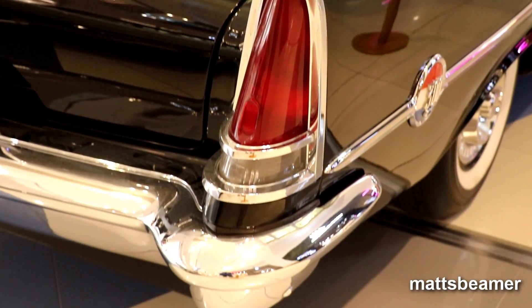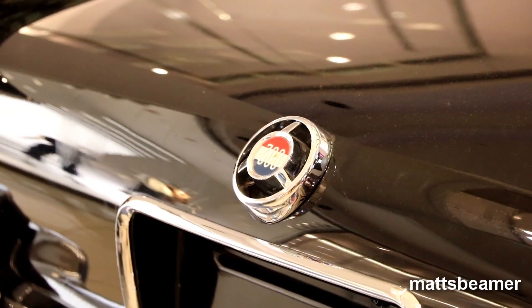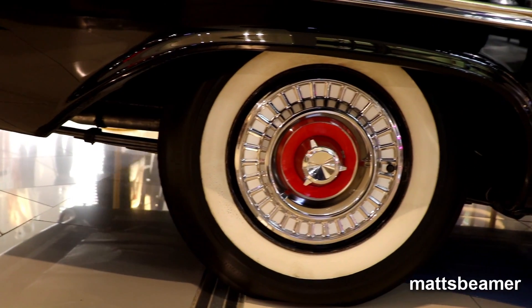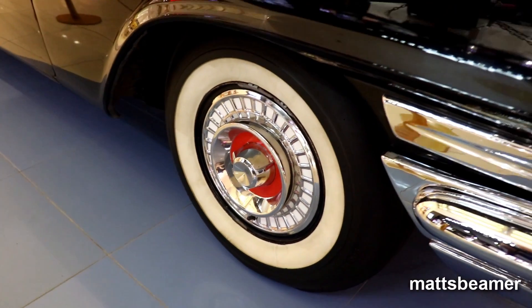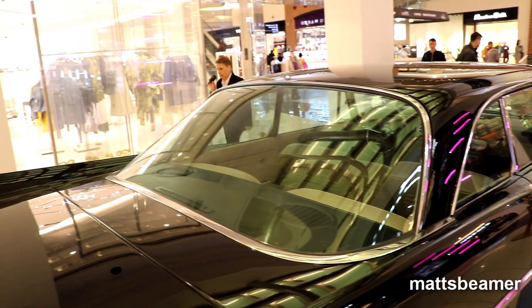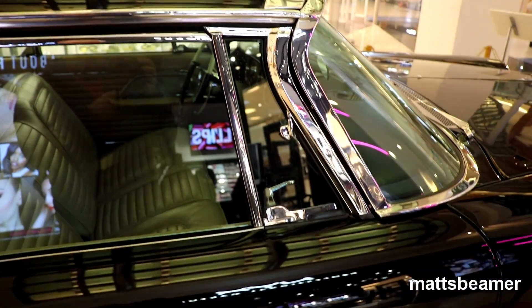It didn't just stop with the looks. It was upgraded from the 354 cubic inch 5.8 V8 to the larger 6.4 392 cubic Hemi lump, which put out 390 horsepower through its 3-speed automatic transmission, then out to the rear wheels. Top speed in theory is 131 mph. It does 0-60 in 7.2 seconds, and does around about 12 miles per gallon, which I think is very good.